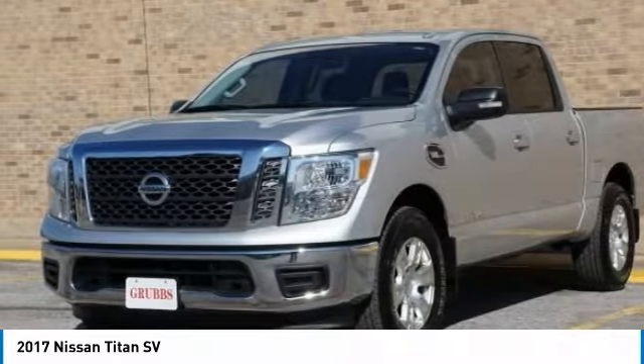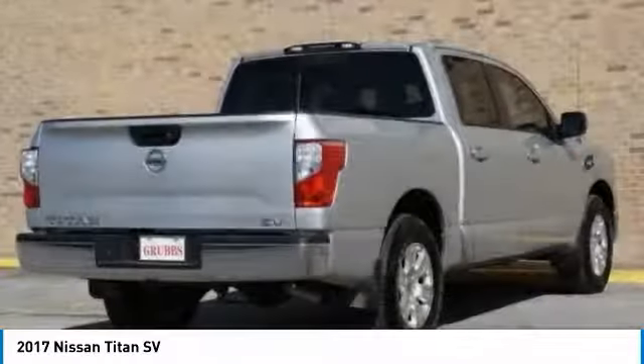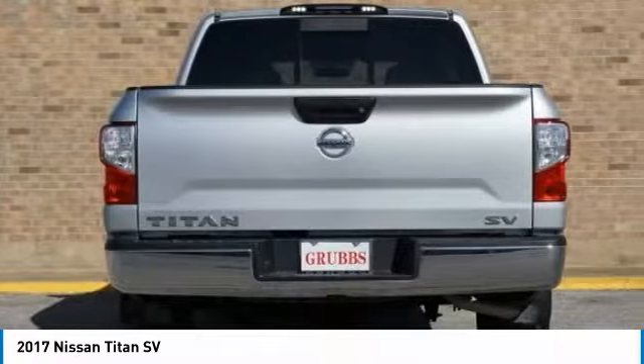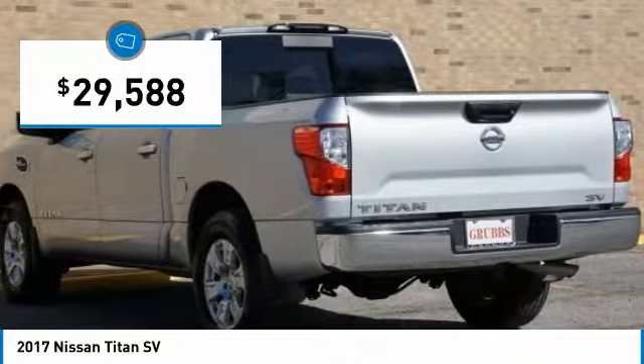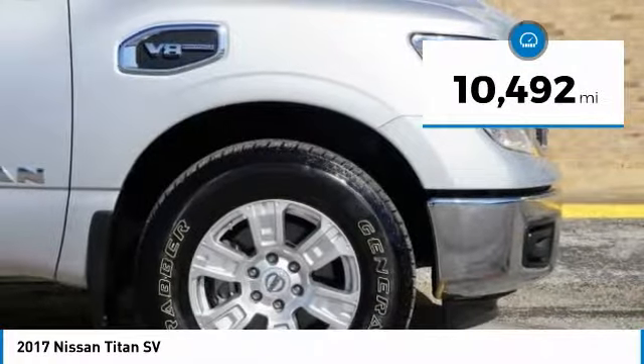But the benefits don't stop there. The massive interior cabin boasts a fold-up rear bench seat and a flat loading floor. When it comes to power and comfort, the Titan can't be beat and is priced below $30,000. This vehicle has less than 15,000 miles.